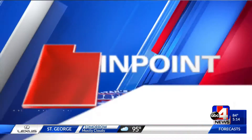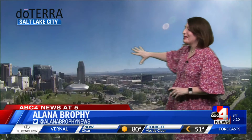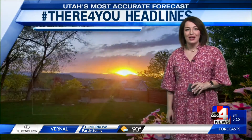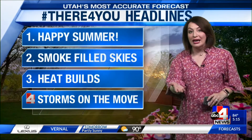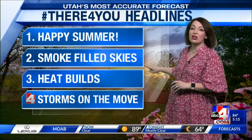Utah's most accurate forecast with Alana Brophy, weather rates certified 11 years in a row. We've definitely seen that heat, but today kicking off summer on a mild note — not bad. Average, and we love average. Clear skies, plenty of sunshine, and temperatures in the mid-80s. Beautiful shot from our doTERRA camera looking at downtown Salt Lake City, where temperatures this time of year typically are 86. We're at 85 — pretty close. Hope you're having a good summer. It's the longest day of the year.